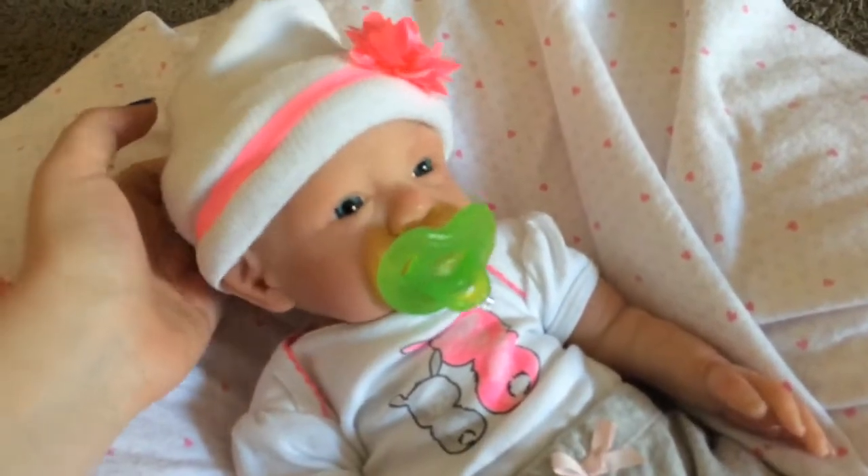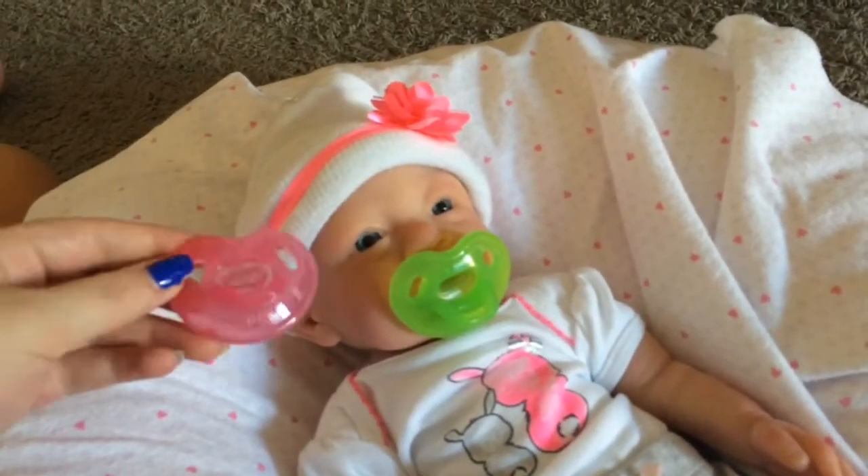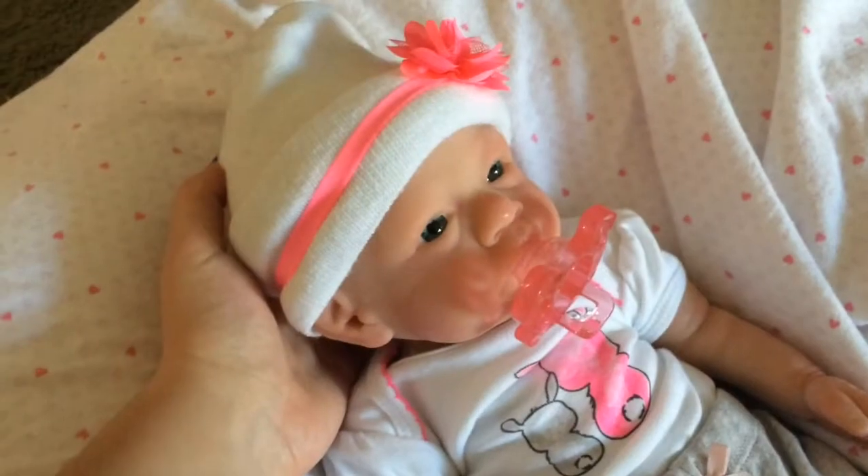She doesn't have very many green outfits, but it'll be perfect for St. Patrick's Day. She'll probably wear the pink one a little bit more, but they're both really cute.